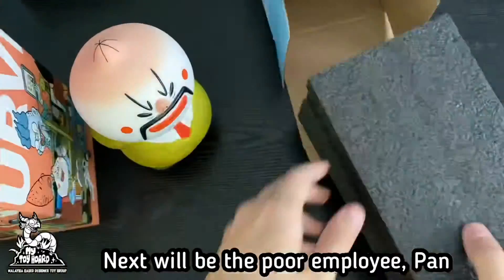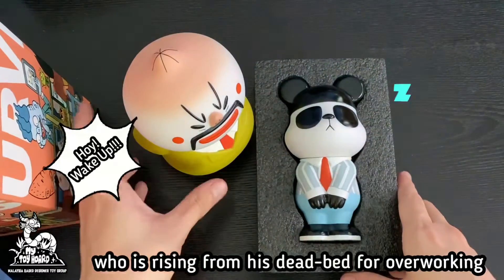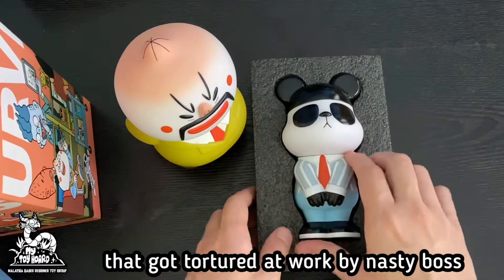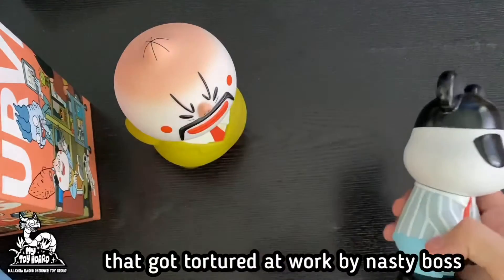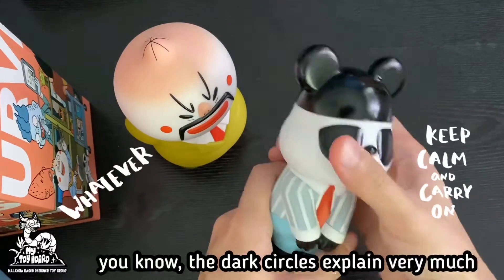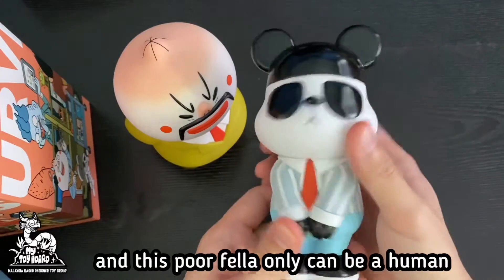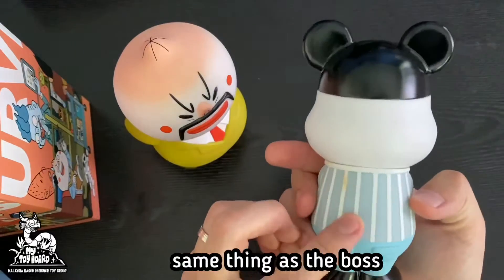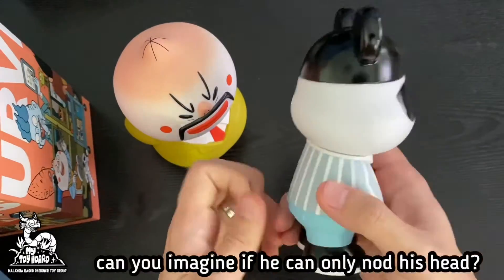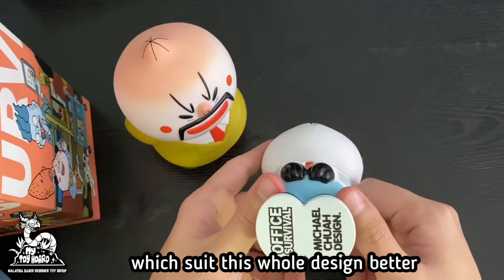Next will be the poor employee Pan, who is rising from his deadbed from overworking. Pan is your typical oppressed salaryman that got tortured at work by a nasty boss. He is actually a human that turned into a panda because of overwork — the dark circles explain very much. This poor fellow can only become human again when he is sleeping. Same as the boss, he can only turn his head, which suits the whole design perfectly — he can only nod.